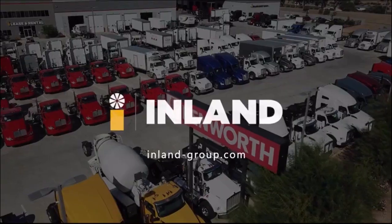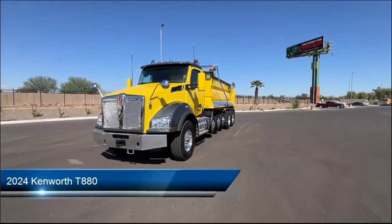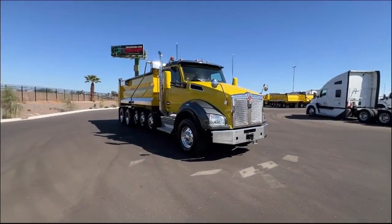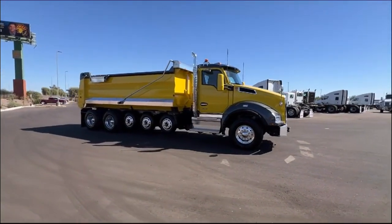Welcome to Inland Kenworth, and here's a look at another one of our great vehicles for sale, equipped with many standard and optional features. At Inland Kenworth, you'll find the largest inventory of any Kenworth dealer, with over 500 new and used trucks available on our lot.